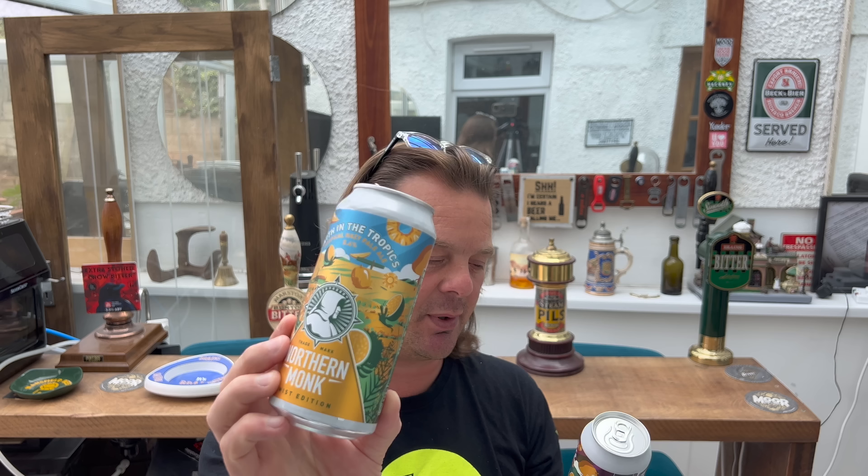What's interesting is there was another beer in the fridge as well, also from Northern Monk — Faith in Tropics, a hazy pale ale at 5.4% ABV.